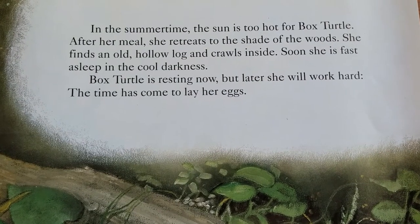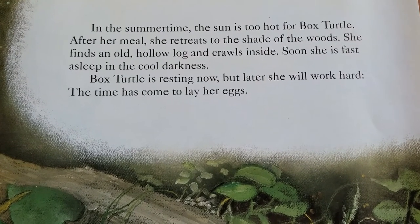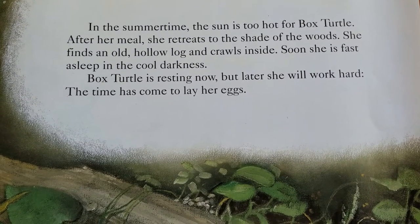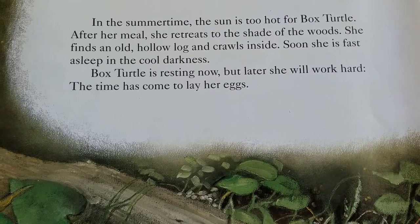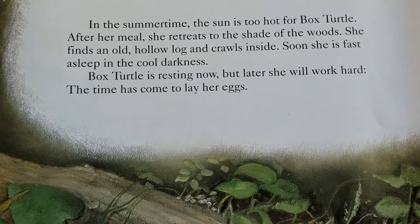In the summertime, the sun is too hot for Box Turtle. After her meal, she retreats to the shade of the woods. She finds an old, hollow log and crawls inside. Soon, she is fast asleep in the cool darkness.